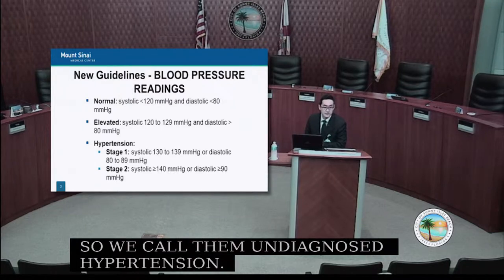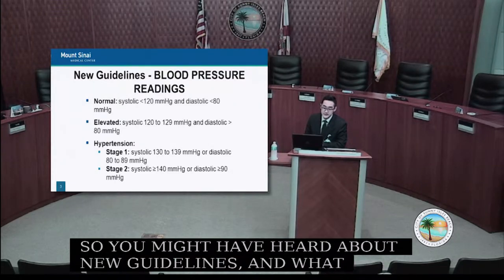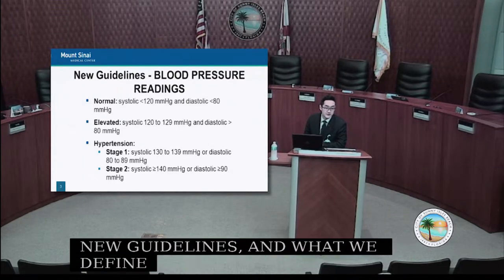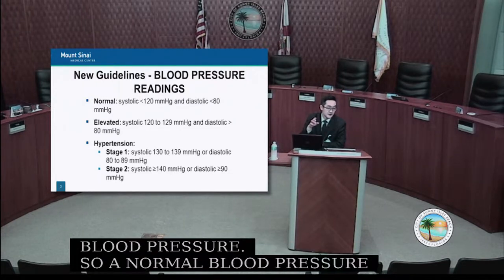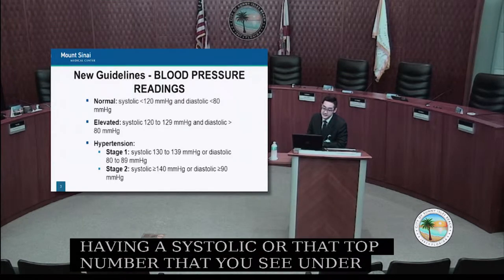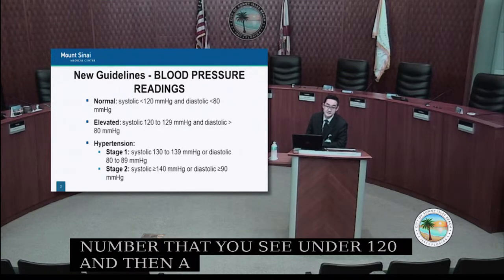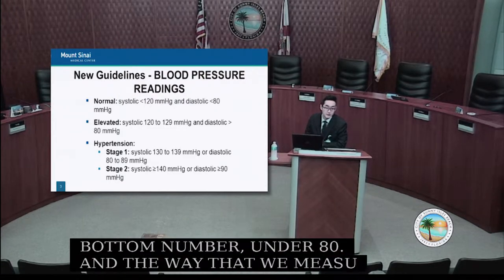You may have heard about new guidelines defining hypertension. A normal blood pressure is having a systolic — that top number — under 120, and a diastolic — that bottom number — under 80, measured in millimeters of mercury. So normal blood pressure should be under 120 over 80.